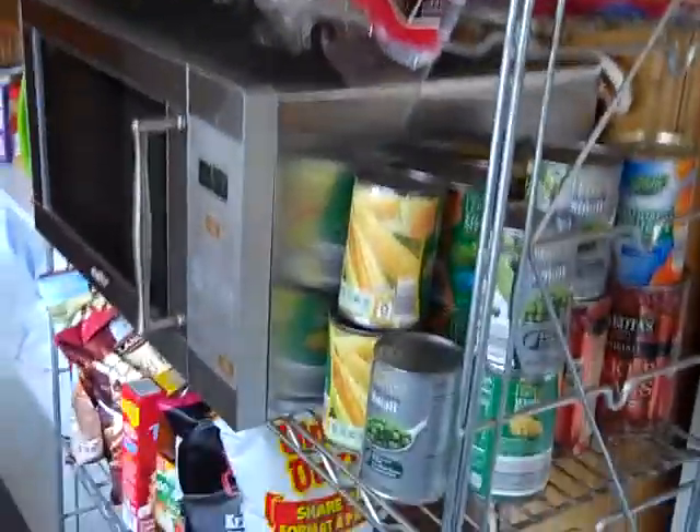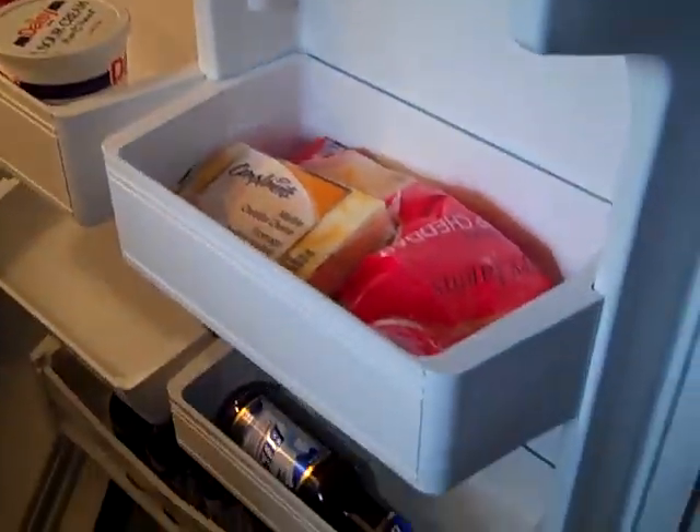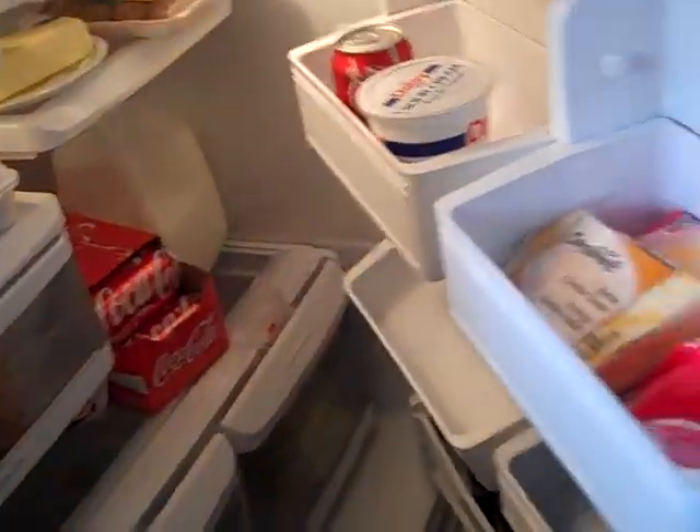We've got a brand-new refrigerator here. On top of the refrigerator. Here's our pantry — we are well-equipped. We've got tons of meat in the fridge. Let's have a look: we got meat, Coke, eggs, cheese, butter. No, not beer.